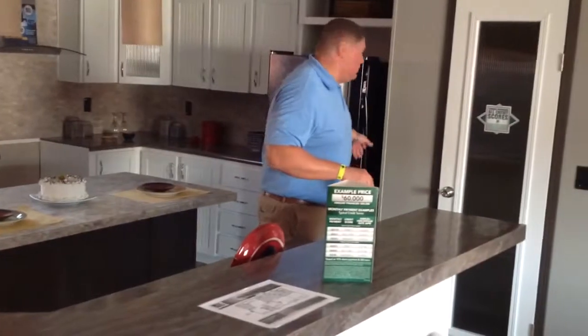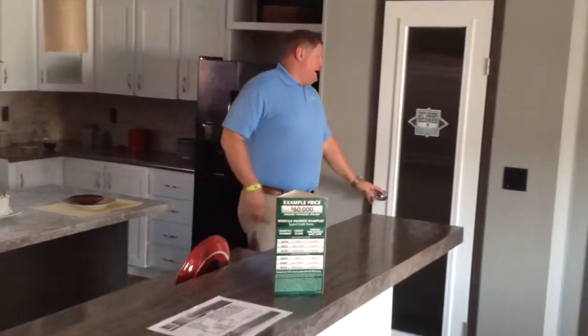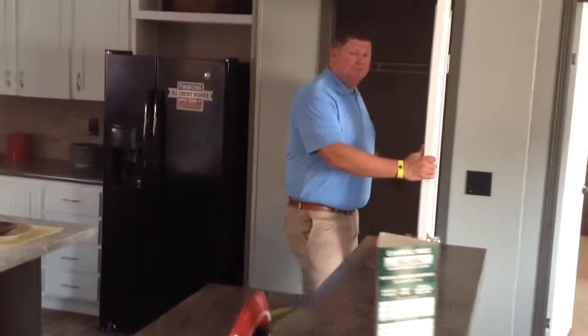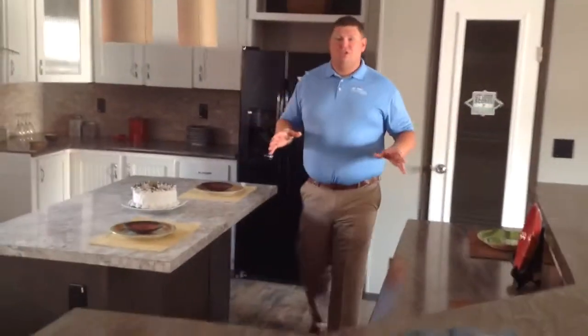It's the most universal plan Palm Harbor builds. It has a walk-in pantry and over 30 cabinets in this home — so much storage space you couldn't only imagine.